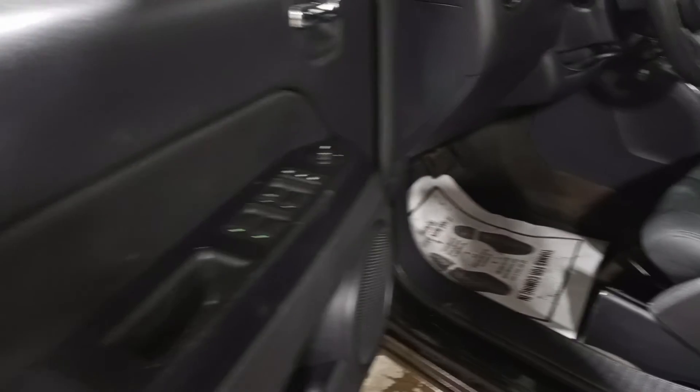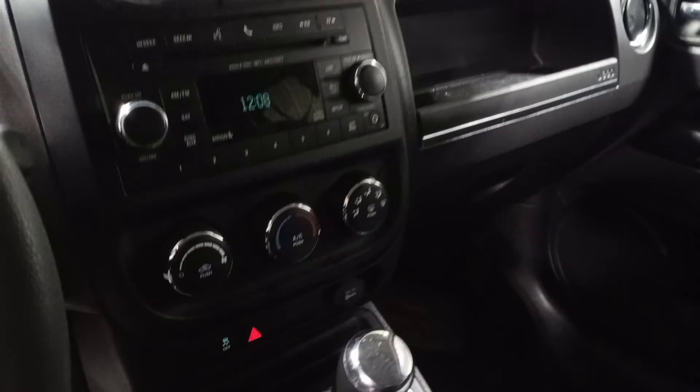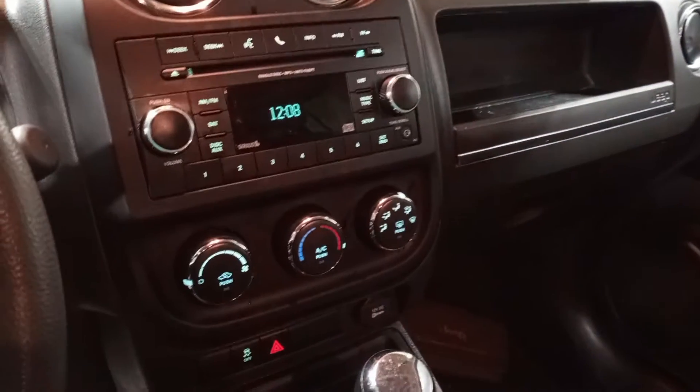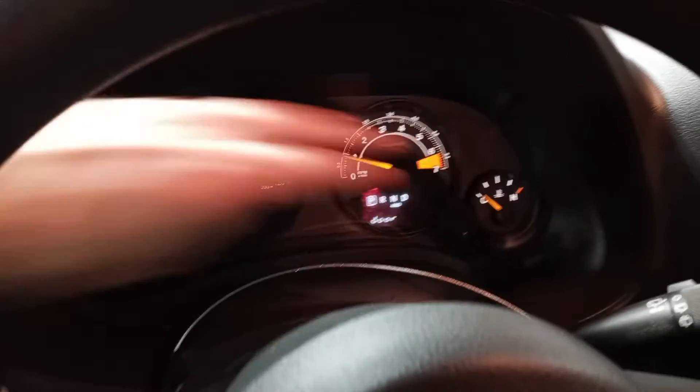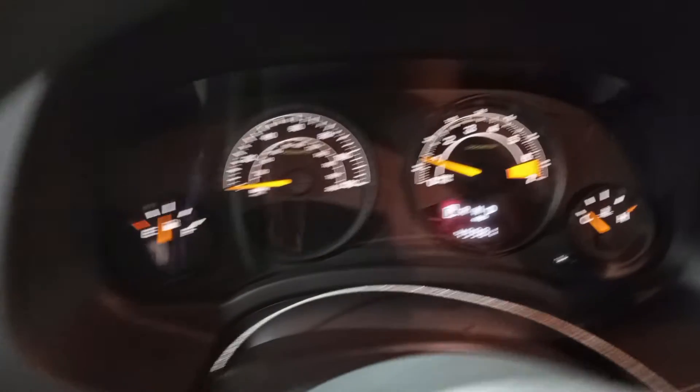Black cloth interior. General driver's seat. See the miles.